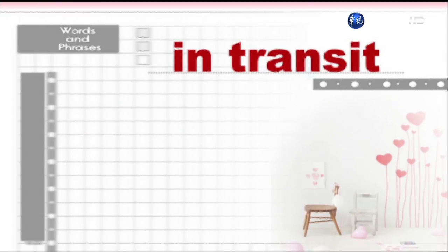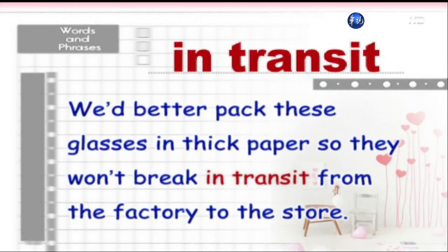In transit. We'd better pack these glasses in thick paper so they won't break in transit from the factory to the store.